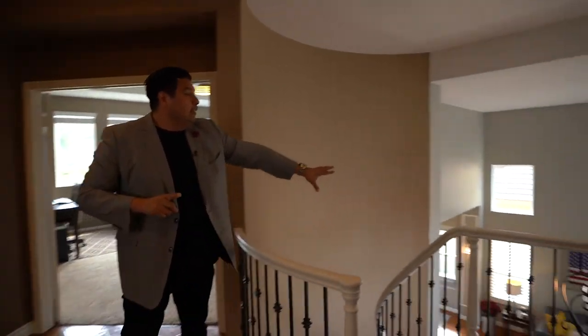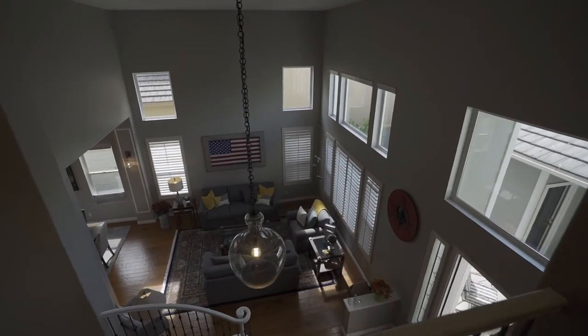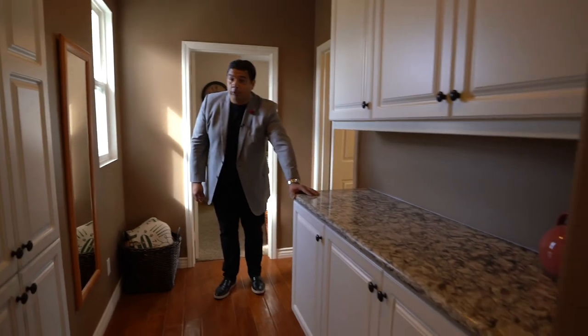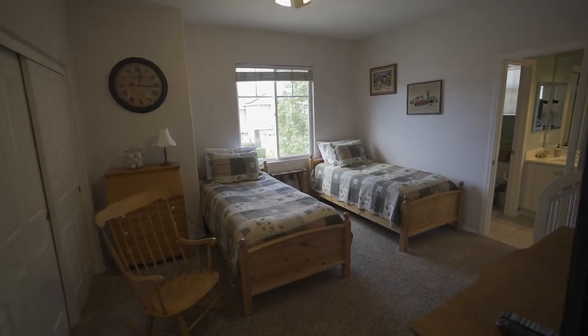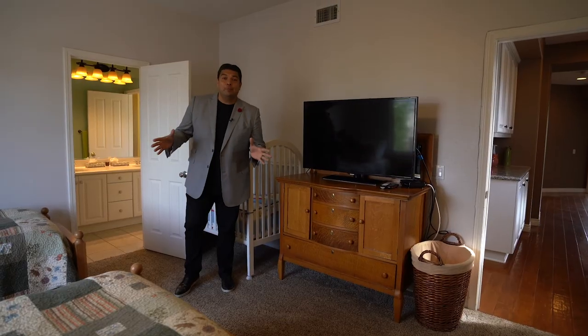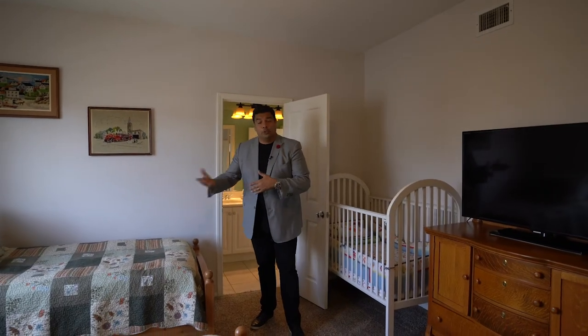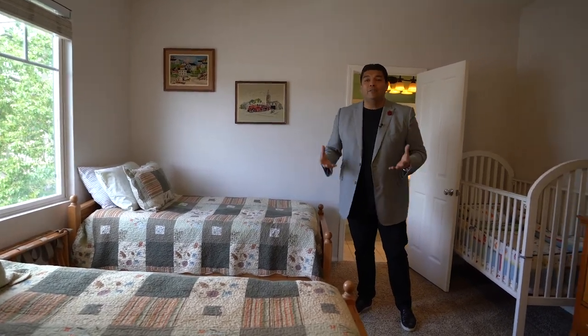We've got three bedrooms up here. You've got a bathroom in the hall with a shower, cabinet space with a counter, and then you have two rooms with a Jack and Jill bathroom. This is one of the larger bedrooms, so you can have in-laws staying here. If you've got multiple children, this one usually goes to the older child — or if you have twins, boys and girls together and want to do bunk beds, you have the space. Let's go to the master.